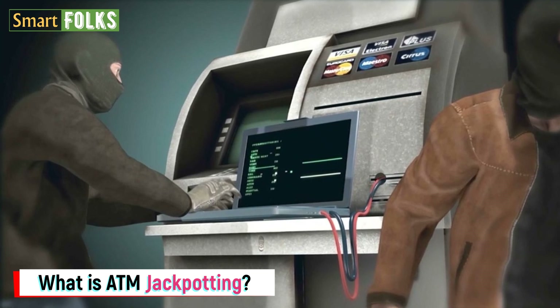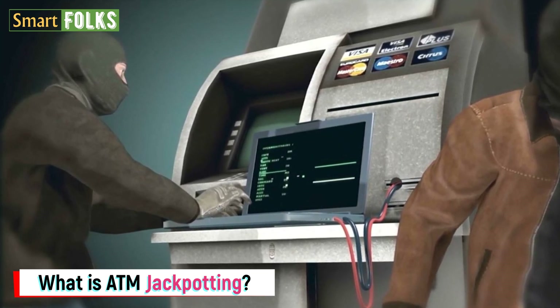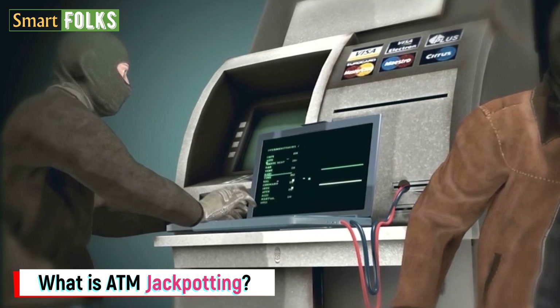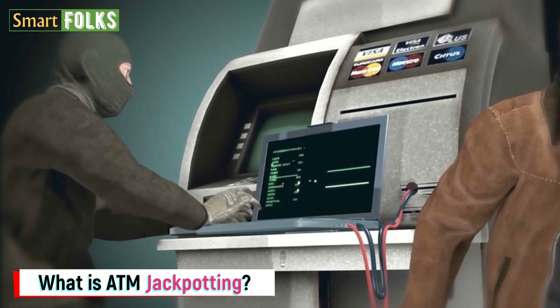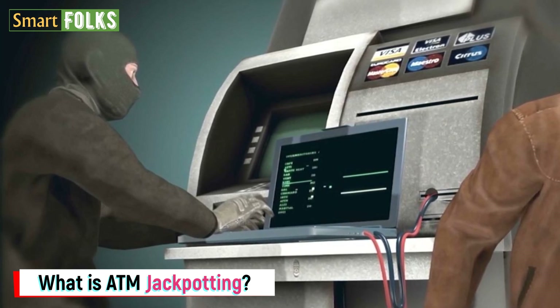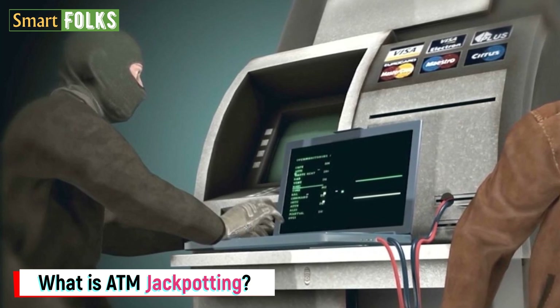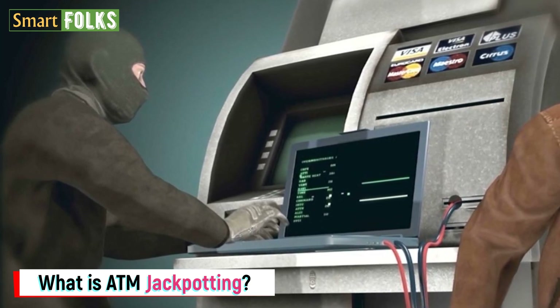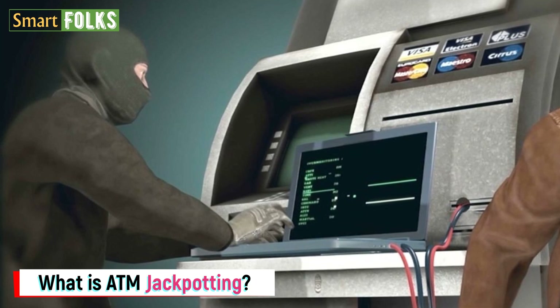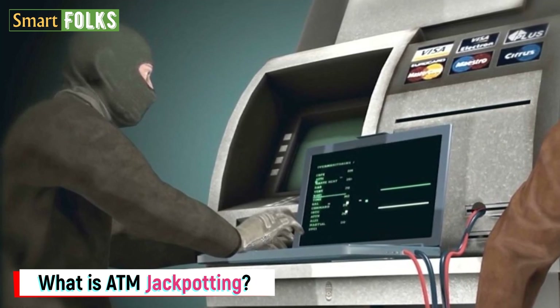Therefore, hackers often pose as technical experts or security professionals to get access to the ATM secretly. The first jackpotting assault probably took place in January 2018. The United States Secret Service alerted banking and law enforcement organizations to this assault on ATMs in a news statement. Their Electronic Crimes Task Force allies provided them with reliable information on upcoming jackpotting assaults in the U.S.